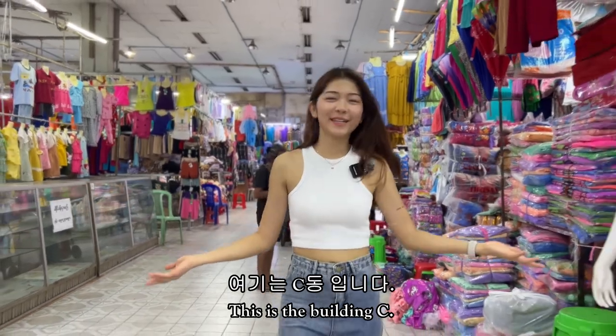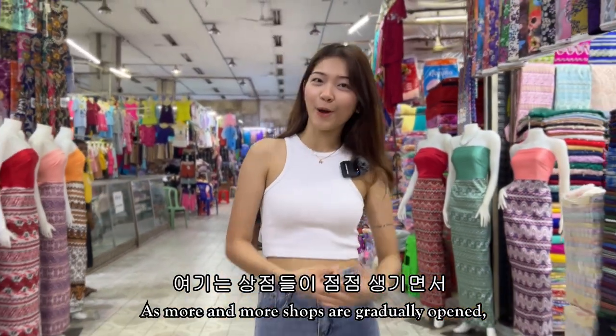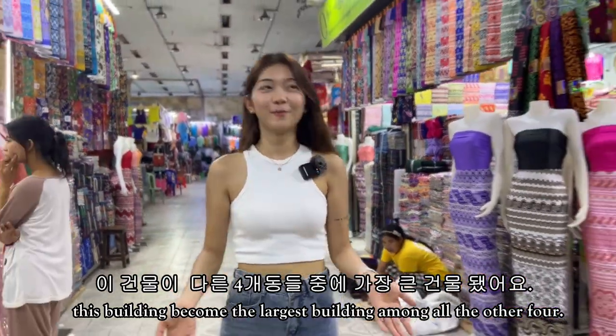This is building C. As more and more shops have gradually opened, this building has become the largest building among all the other four.